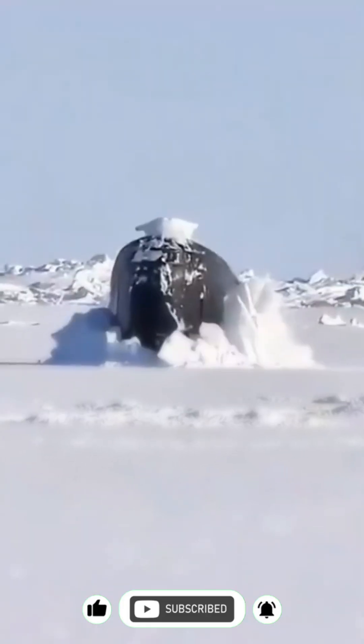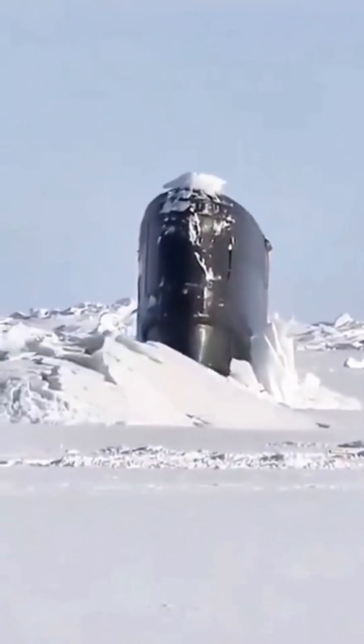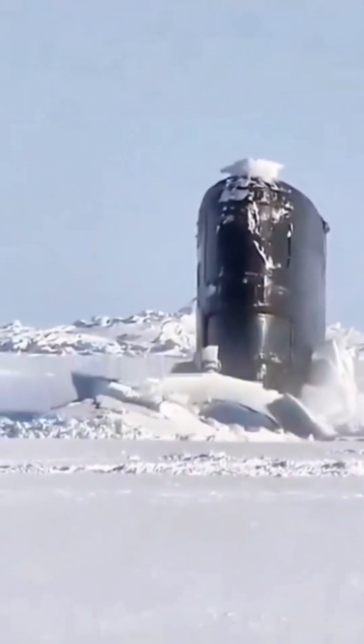When a submarine needs to surface, the challenge isn't just coming up — it's breaking through. The process requires precision, timing, and immense power. Using sensors, the crew finds thinner ice to break through, sometimes just a meter thick, but still a monumental task.